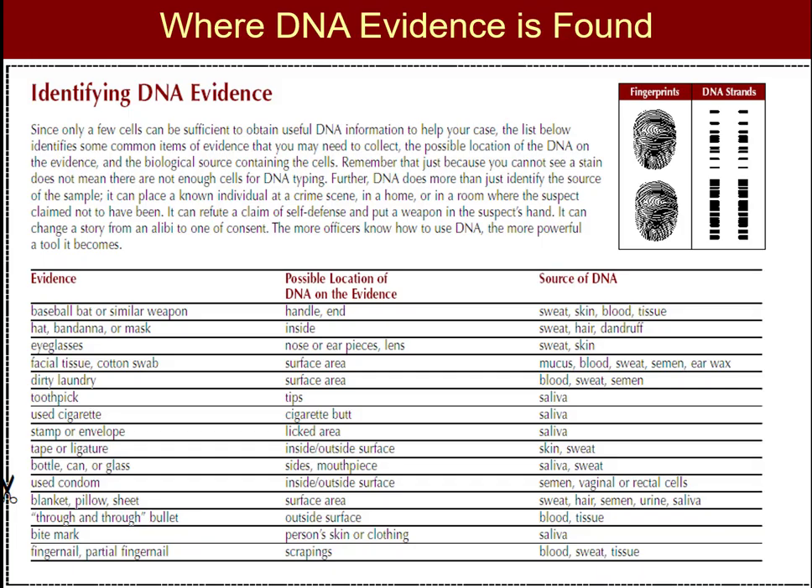When identifying DNA evidence, there are many places it can be found. Some additional locations include the handles on weapons where someone was holding it, or the inside of a hat, or the nose piece and ear pieces on a pair of eyeglasses. You can get pretty creative when trying to find DNA evidence at a crime scene. Bite marks on the outside surfaces of bullets that have been used are also potential places where one can find DNA evidence.